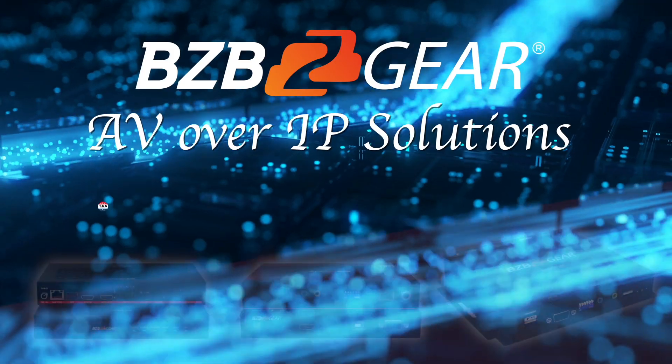With support for high-resolution video, future-proof technology, centralized control, and TAA compliance — compatible for government use — an AV over IP system is a reliable choice for any modern setup.